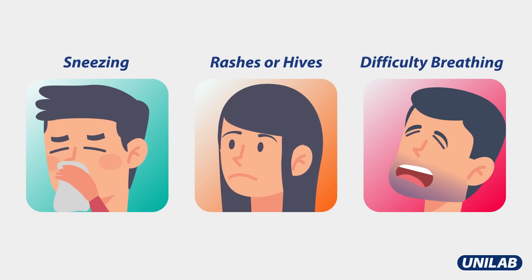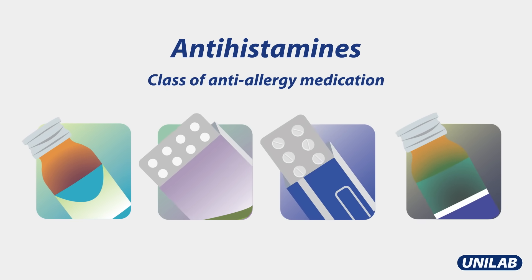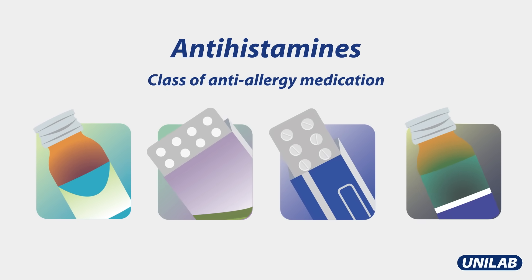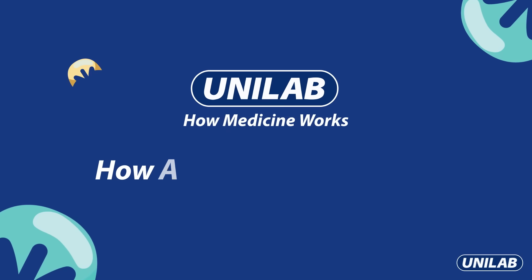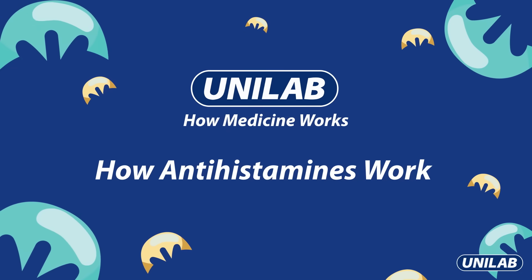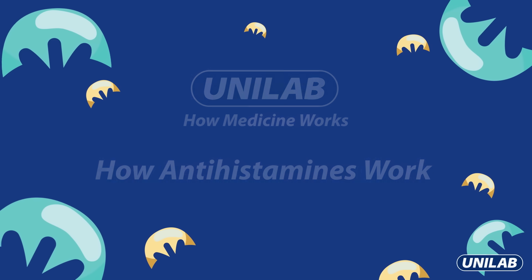These are some common signs of allergies that a class of medicines called antihistamines can help relieve. Do you know how they work in the body? On this episode of How Medicine Works, we will shine the spotlight on antihistamines or anti-allergy medicines.